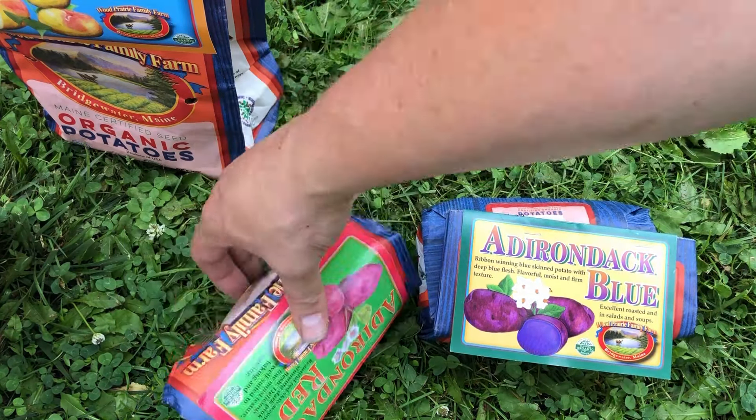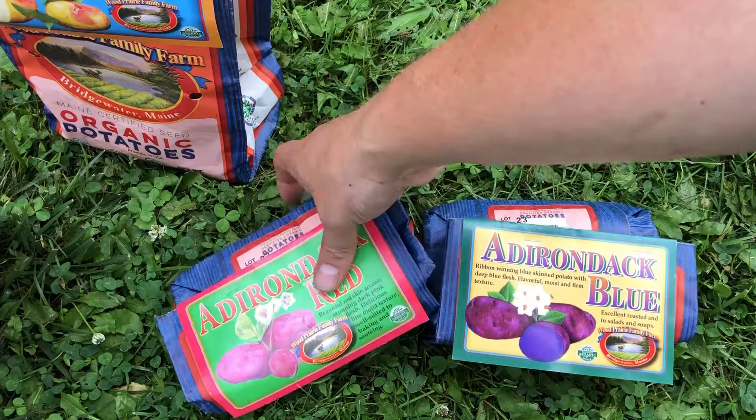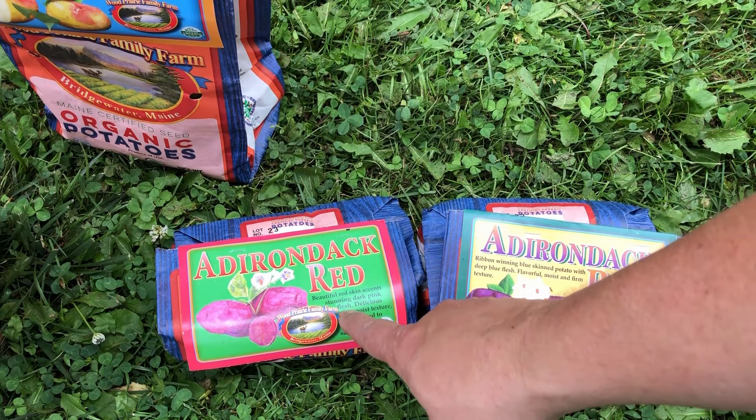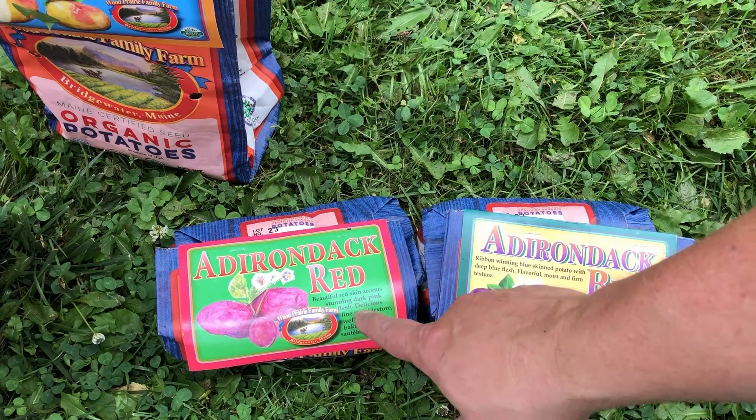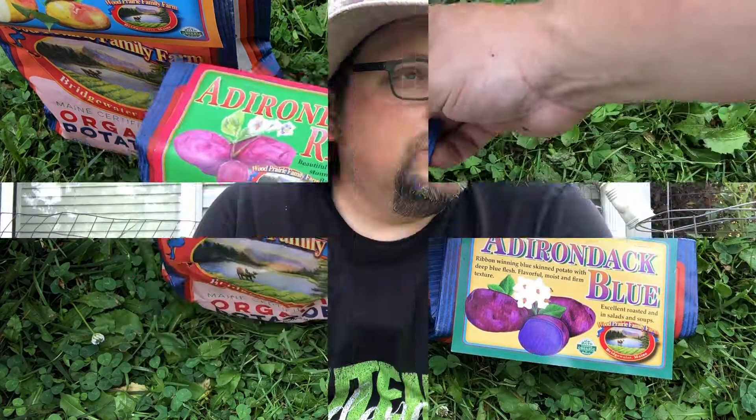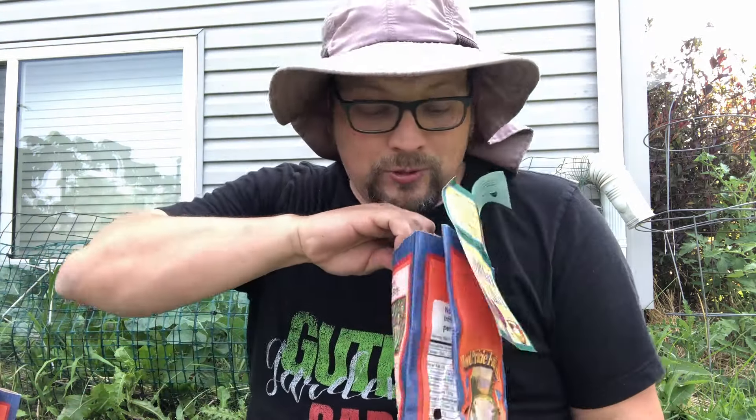And we've got the Adirondack Red, which is an absolutely stunning dark pink flesh potato. It's got a pink exterior and a pink flesh as well. I really can't explain this other than to say if you've never grown a purple or a pink potato, it's something I think you should experience. I know for a fact both of these are absolutely delicious.